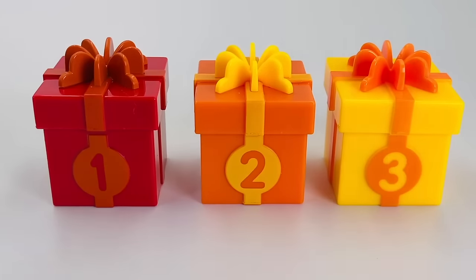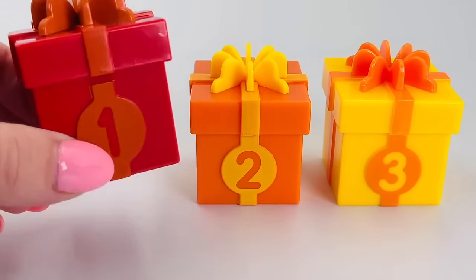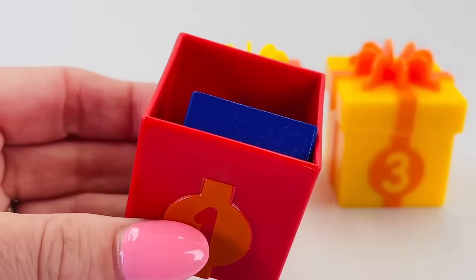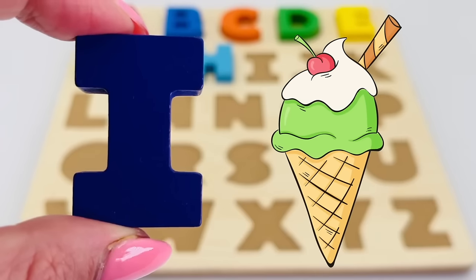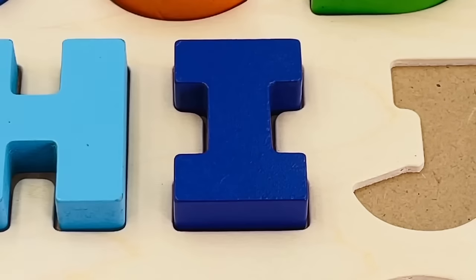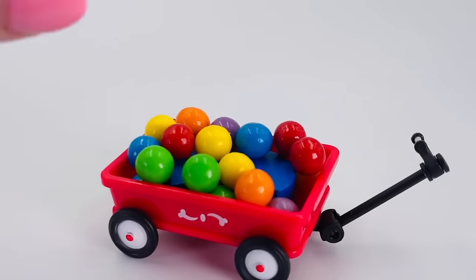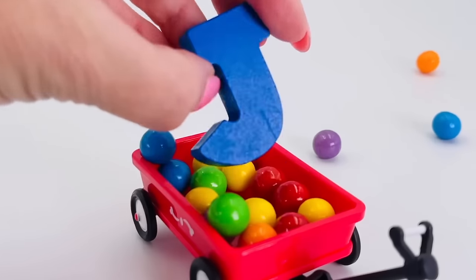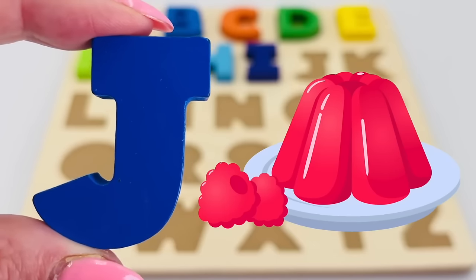What a surprise, there are three presents! Shall we open number one? It's the letter I! I is for ice cream. It's a cute red wagon with colorful gumballs. We've found the letter J! J is for jelly.